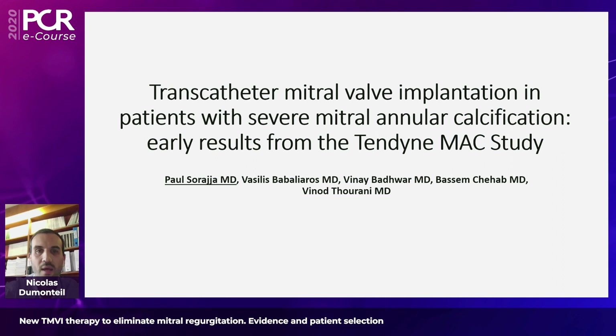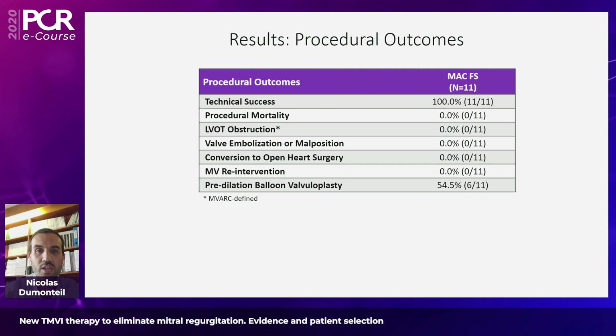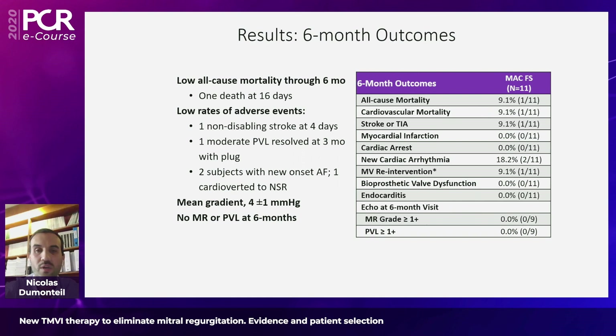Another subset of patients where the Tendine device is really useful is mitral annular calcification (MAC). We know from previous experience with other devices — namely balloon-expandable Edwards valves — that percutaneous treatment of MAC is related to quite important adverse events. It was studied with the Tendine device in a high-risk population, and despite this high risk, the procedure showed a remarkable safety profile: 100% technical success, no adverse events during the procedure, and at six-month follow-up, a mortality that is totally understandable considering the level of risk.